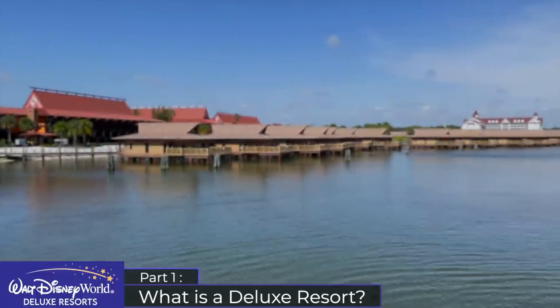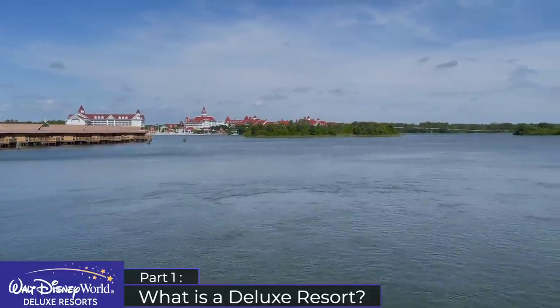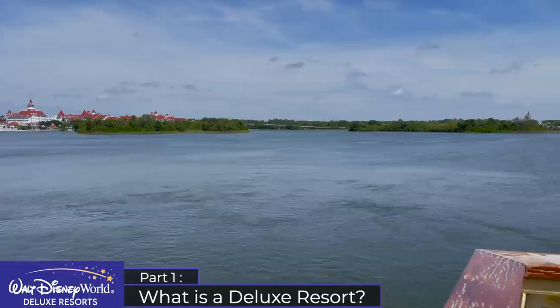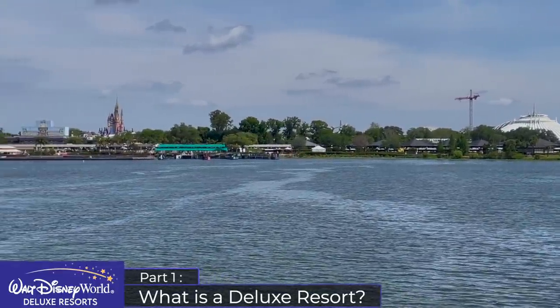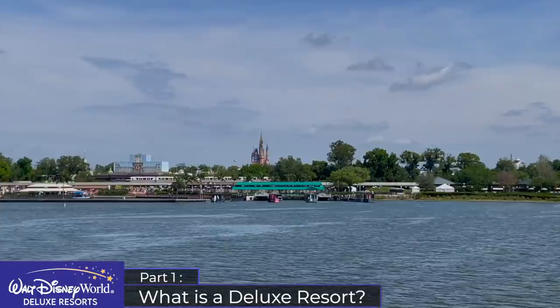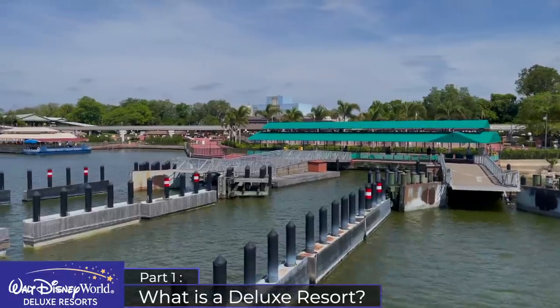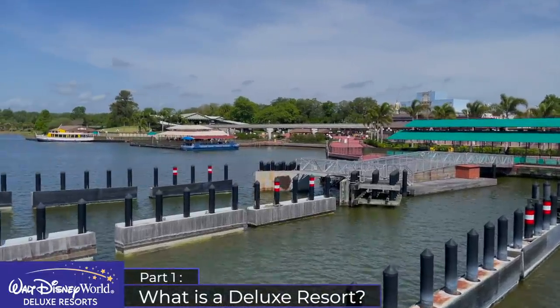Keep in mind this video is focused on the deluxe resort hotels and not the deluxe villas category, so the likes of the Riviera, Saratoga Springs and Old Key West will be covered in a different video. We'll also only be looking at Disney-owned resorts, so the Four Seasons and the Swan and Dolphin Resort will be covered in a separate video.